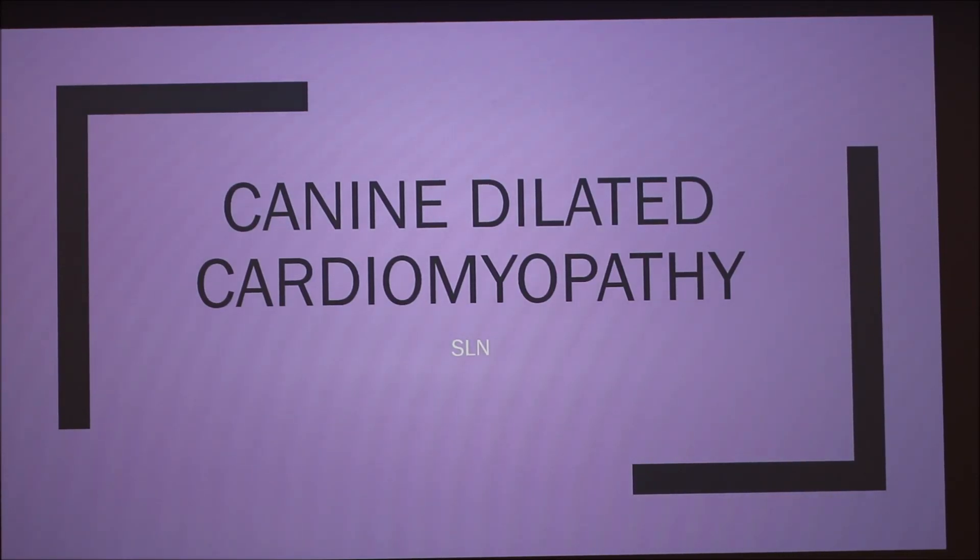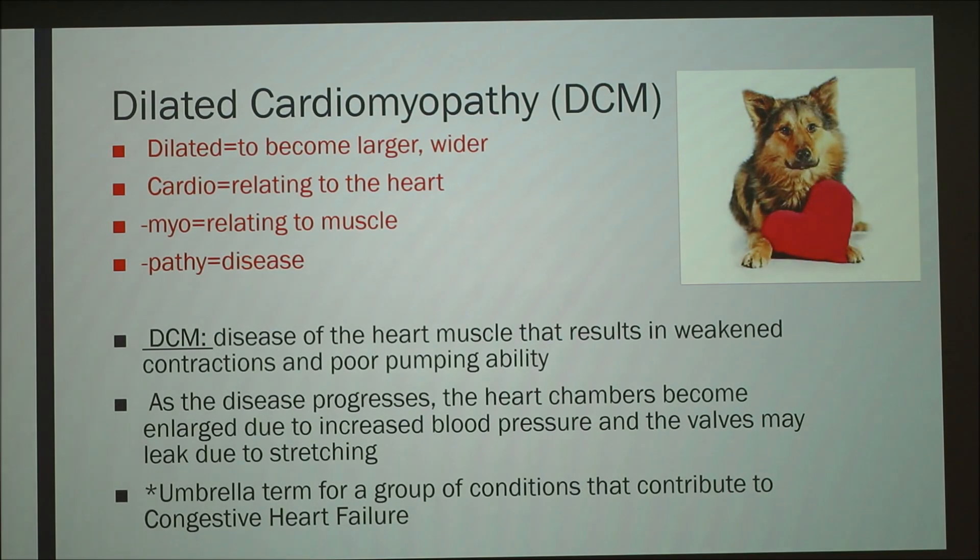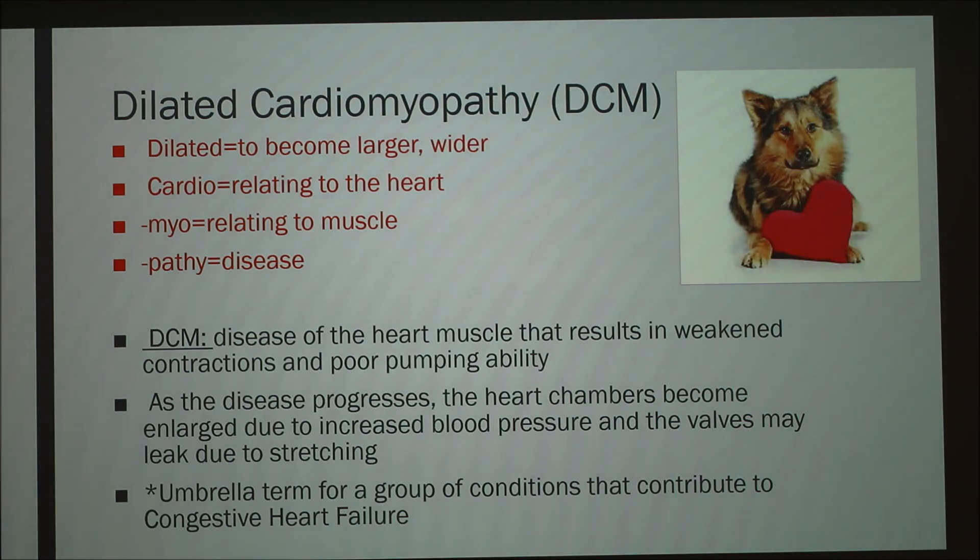Today I'll be talking about canine dilated cardiomyopathy. Starting out — what is it? I've broken down what each part of the term means, but essentially it's a disease of the heart muscle that results in weakened contractions and poor pumping abilities.